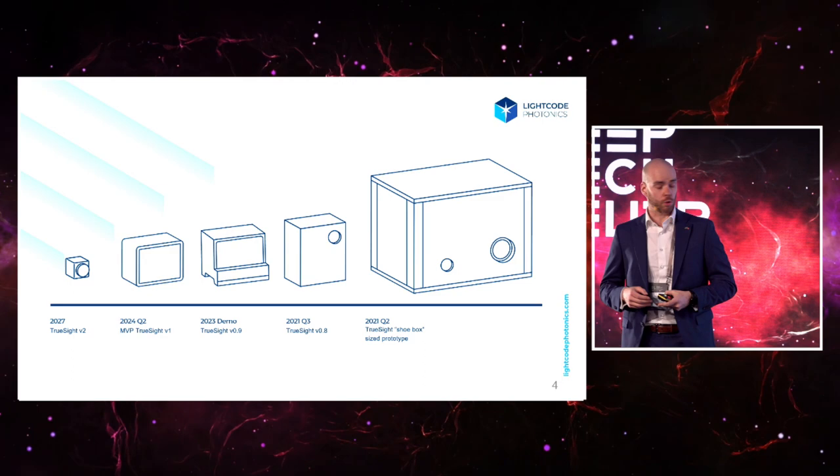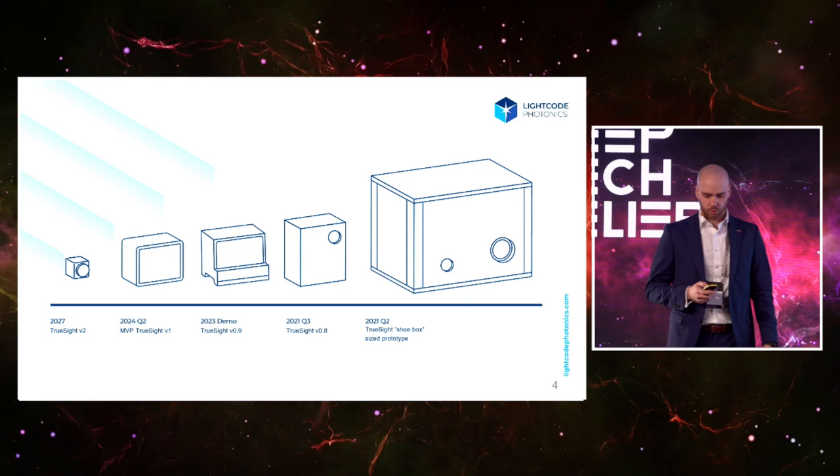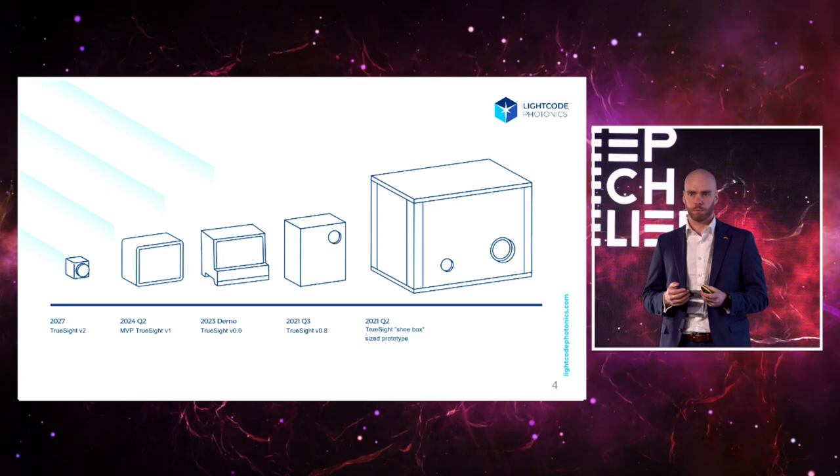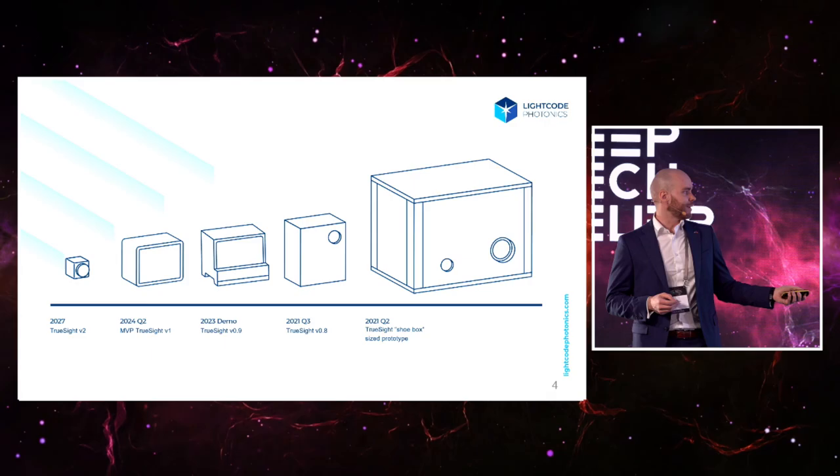This becomes very important because we've seen, especially with many competitor companies, that it's very hard to build something if you have to build up new supply chains to source your components. Our end goal is a very small camera that can fit into a rover or an autonomous mobile robot.